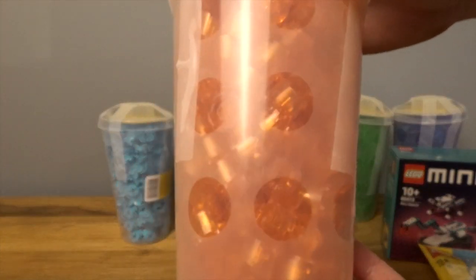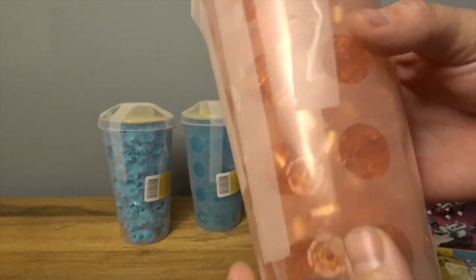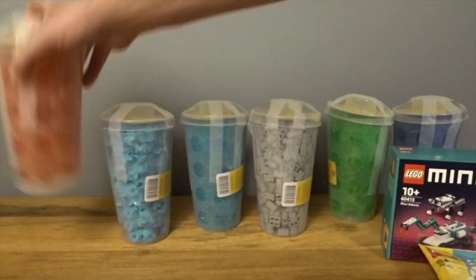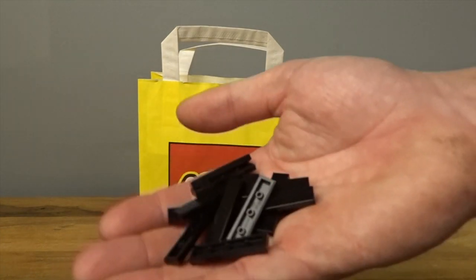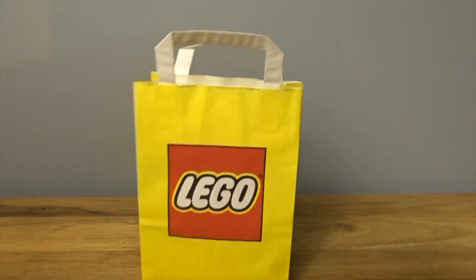And then this colour is awesome — another trans colour. It's the trans orange 2x2 round brick, so I've got a couple of those as well. My free scoop from the Pick A Brick wall at Leicester Square was also some more 1x4 black tiles, so they're definitely going to come in handy.